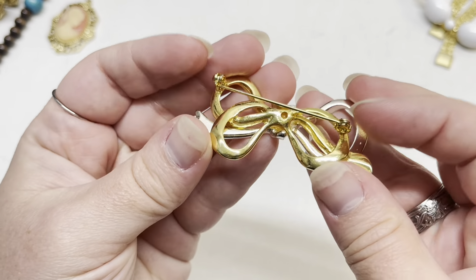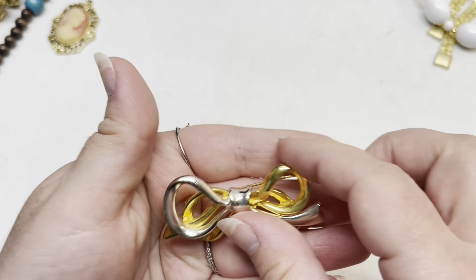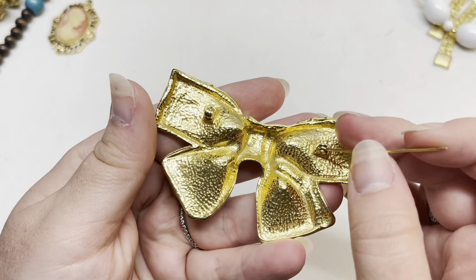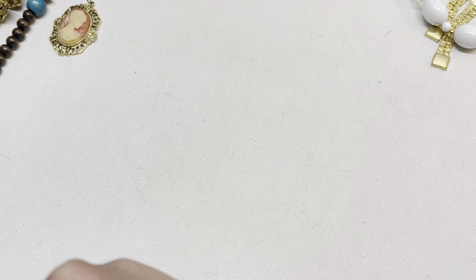I got quite a few bow brooches — someone obviously loved them. I think they were all unsigned, but I might collect them together and sell them as a little themed lot. I thought that was cute. That one might be gold plated, maybe silver plated. These brooches were 75 cents. This one was cute — more realistic looking — though the pin is a little bent.